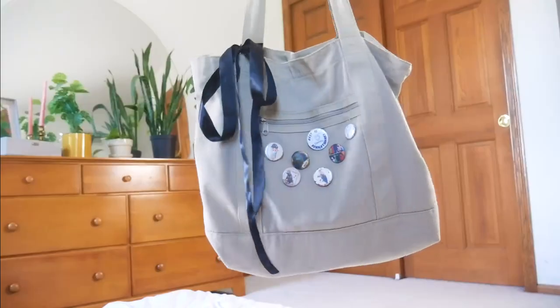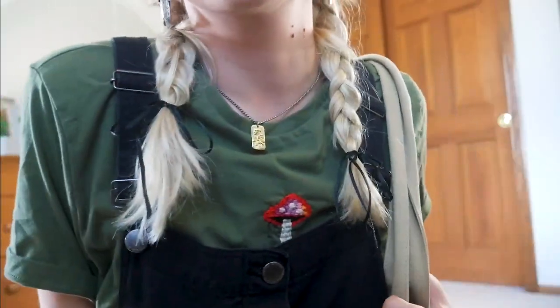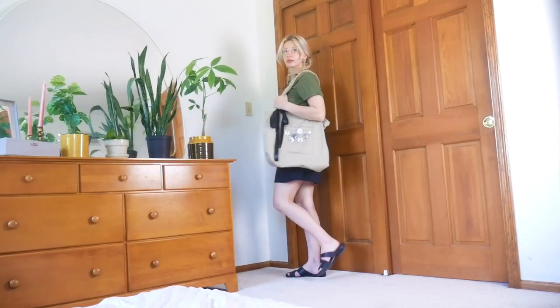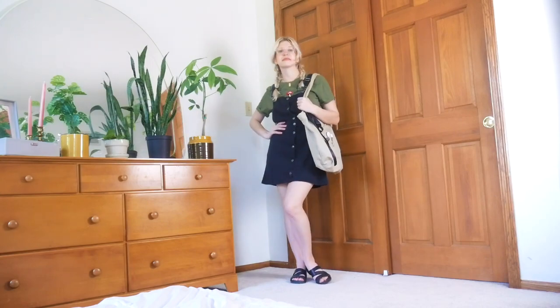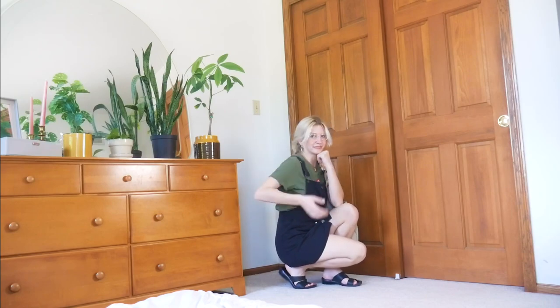Just for an extra fun detail, I added ribbons to my bag and my hair — the hair ones are repurposed hanger straps from a dress, by the way. I also added my glasses, which are prescription, but more importantly they definitely lean into that Pacific Northwest hip vibe in this outfit.